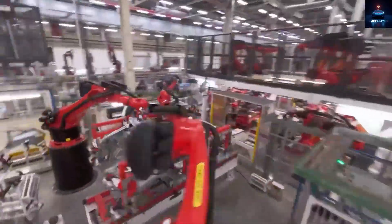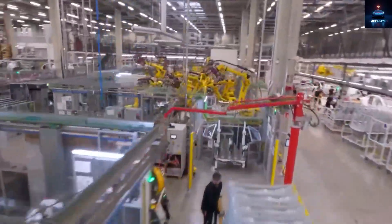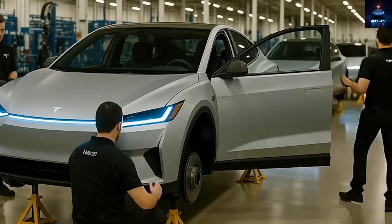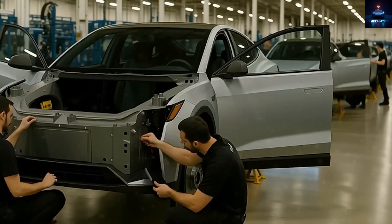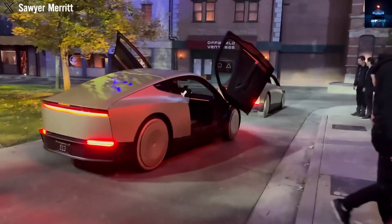At Tesla's global headquarters in Austin, Texas, production of the Model 2 began in September 2025 inside a massive facility covering 10 million square feet and equipped with 3 gigapress machines. Each of these machines is capable of generating 50,000 tons of force. But this revolution is not going to stay limited to the United States.